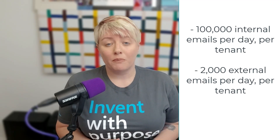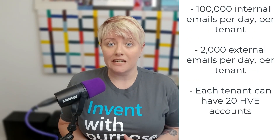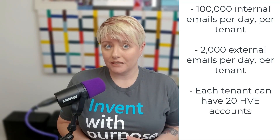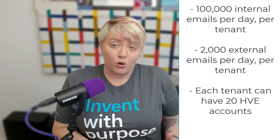Each Microsoft 365 tenant can create up to 20 HVE accounts. These are special mail user accounts and shouldn't be licensed. You could set up one for your HR department, another for regional offices, or any internal team that sends out frequent communications.